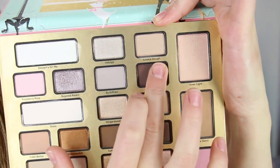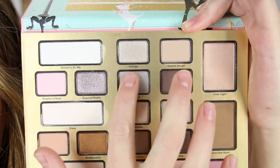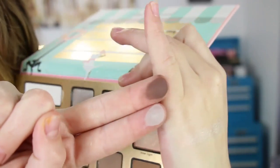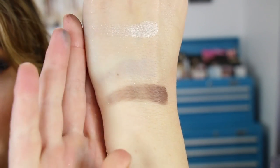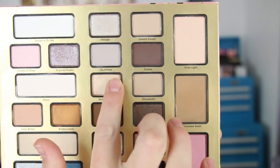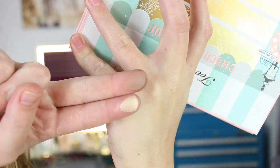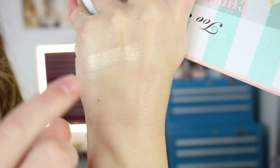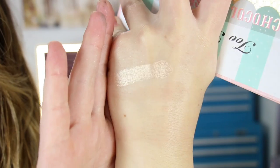And then the next two — this one here is quite gritty. It's one of the mattes I have in the crease today and I noticed a little bit of hard pan forming on it already. This one is much softer than the other — this one's quite stiff. I've used the shade a few times on the eyes to blend out and it looks a bit better on than it does in this swatch.